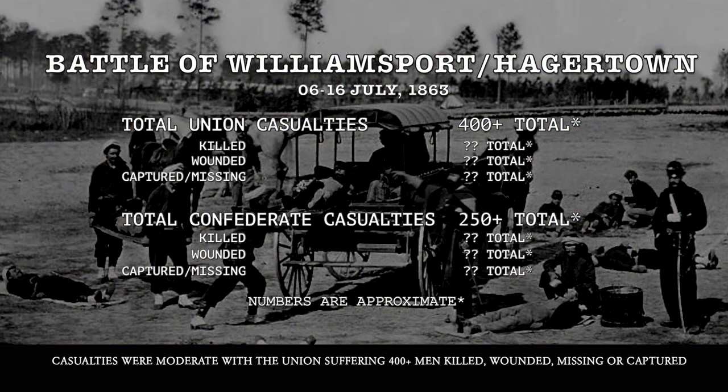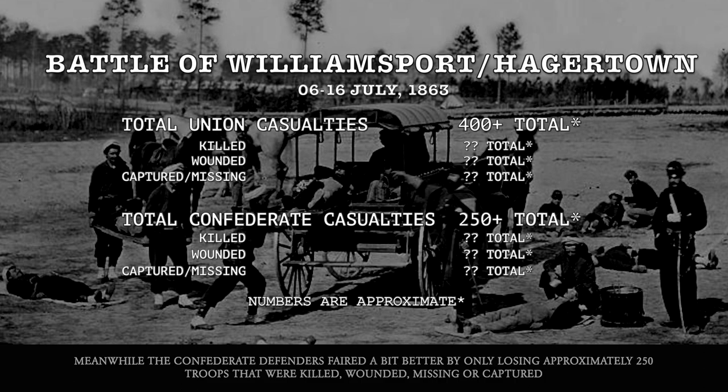This didn't slow Union General Buford's attack until Confederate General Fitzhugh Lee's brigade arrived and attacked as well. They eventually pushed the Union troops back to Boonesborough. Casualties were moderate, with the Union suffering 400-plus men killed, wounded, or missing. Meanwhile, the Confederate defenders fared a little better, losing only approximately 250 men killed, wounded, missing, or captured.